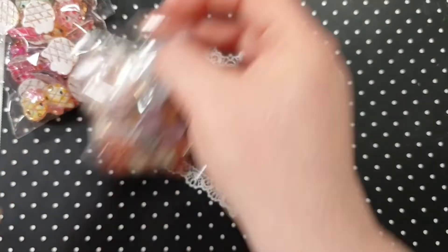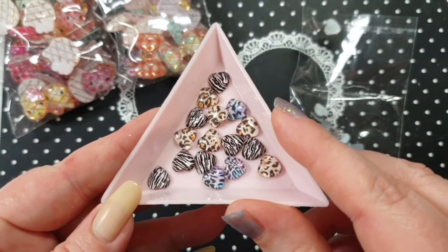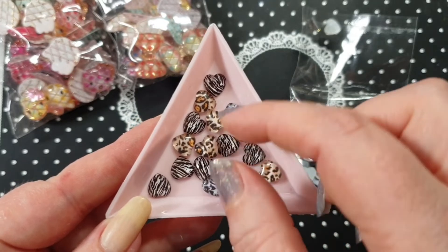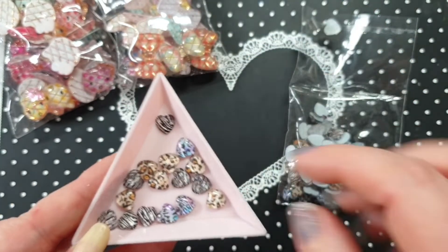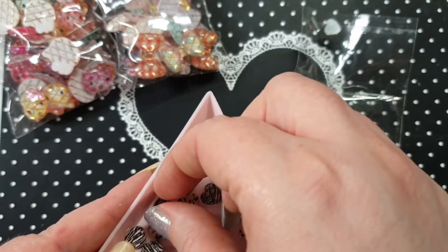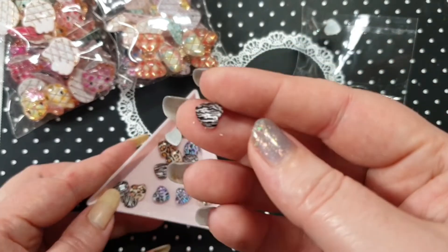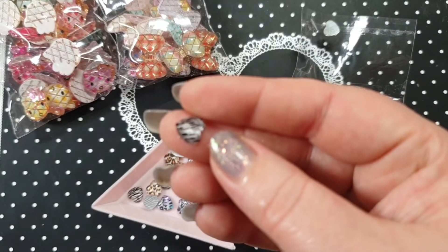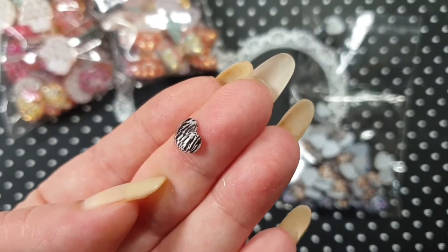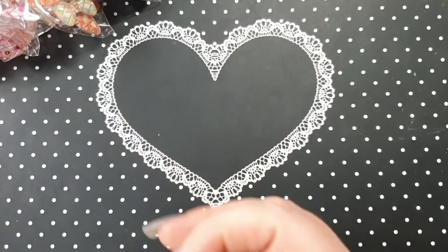I also picked up some mixed hearts. These have different animal prints in them — tiger, zebra, and a pastel one. They're a really nice size and you get so many in the bag. You can either buy them separately or in a mixed bag; I just bought a mixed bag. They're flat-back and really nice. One of them is shaped on the top.